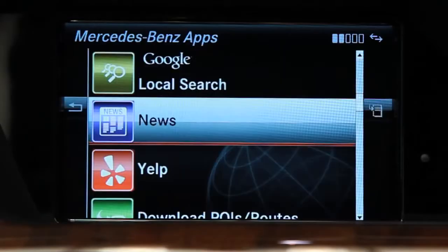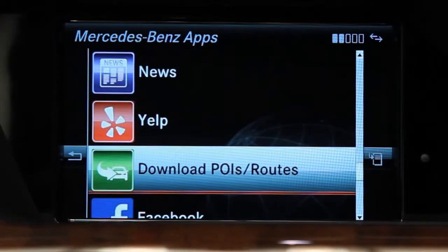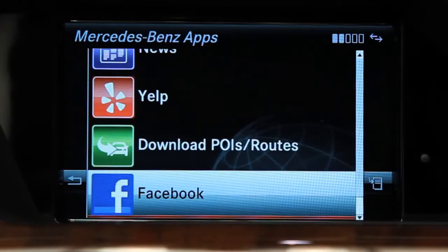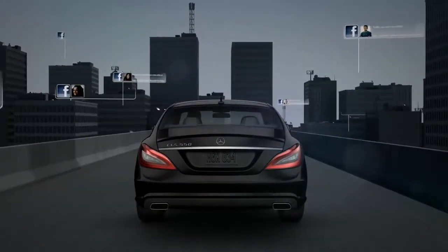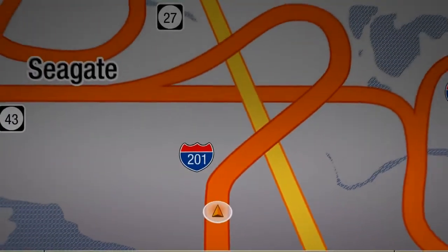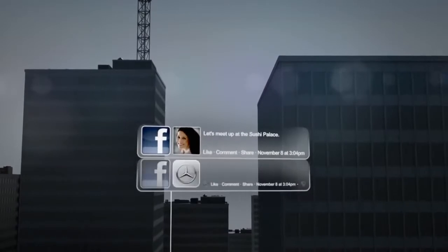It also works with our new Embrace2 system. Embrace2 lets you use internet-based apps like Yelp and Facebook as easy ways to enter destinations, usually with just a single click. If friends check in somewhere on Facebook, you can join with just a few clicks.